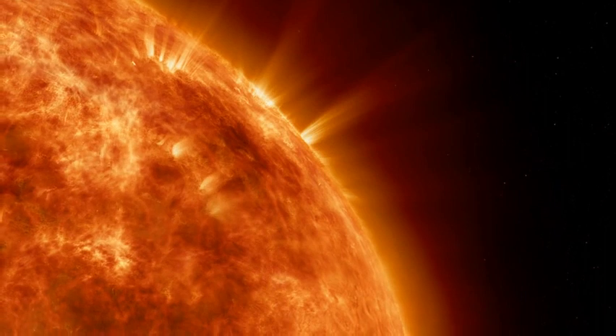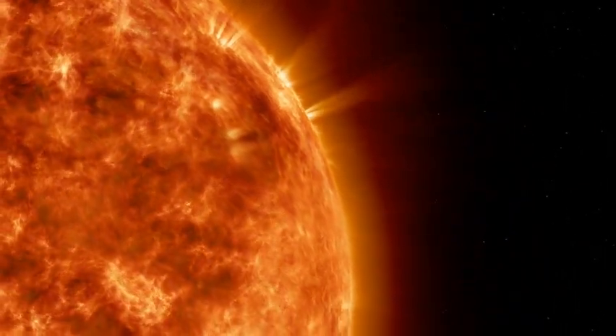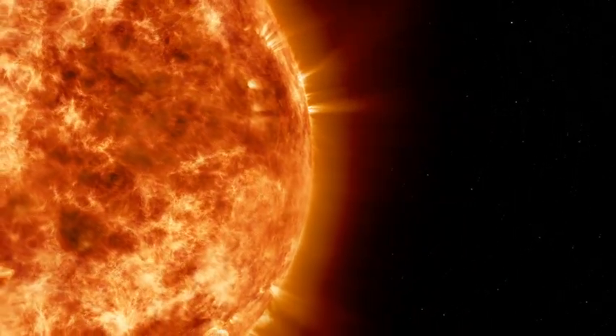Hi, and welcome to Madness and More. Today, we will be discussing how a giant sunspot seen from Mars by the Perseverance rover may soon disrupt Earth's power grids.